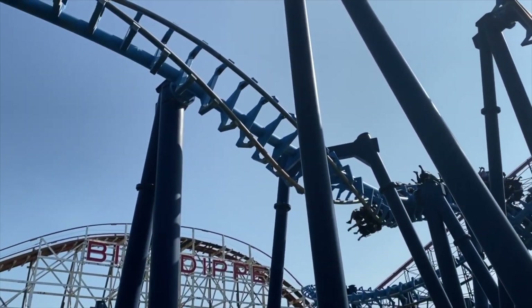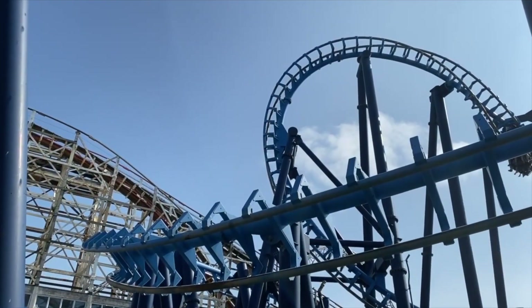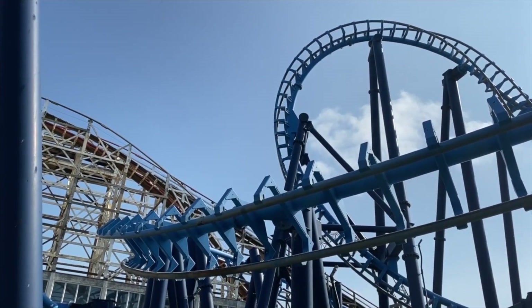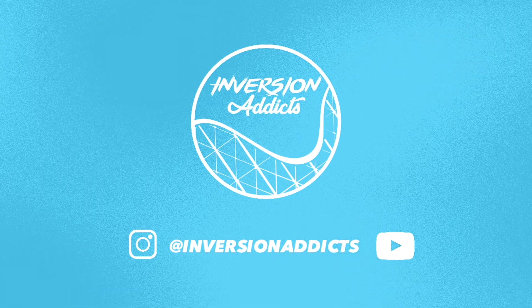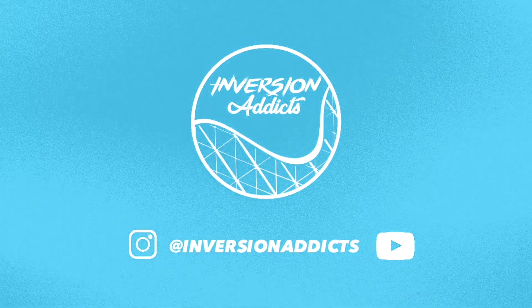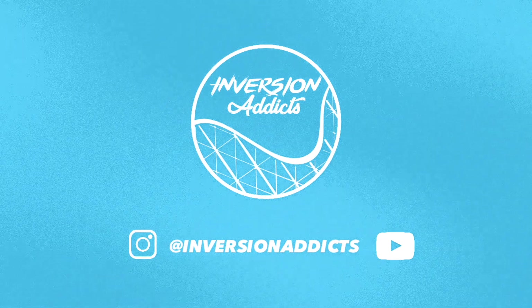I'd love to hear your thoughts on Infusion over at Blackpool Pleasure Beach. Is it still one of your favourite coasters to ride? Are you in agreement with me that it's time for a change? Drop us a line in the comments and let us know your thoughts. That's going to wrap up this video here on Inversion Addicts. As always, thank you so much for watching. Don't forget to like and subscribe if you're enjoying the content. It's so good to be back after the winter break and we can't wait to see you all back in the parks in 2021. Until next time, take care.